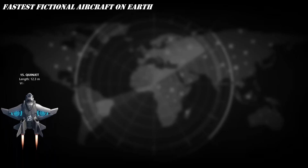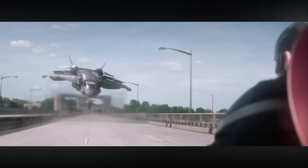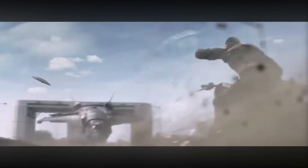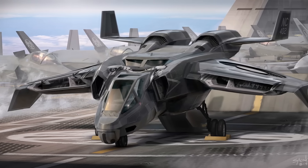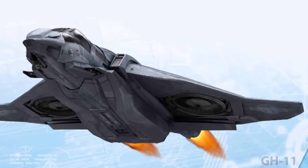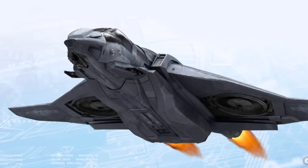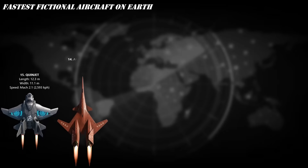At number 15, the Quinjet. Ever wondered how fast the Avengers' Quinjet really flies? This sleek beast hits Mach 2.1 — over 1,600 miles per hour. Built with Stark Industries tech and SHIELD engineering, the Quinjet is faster than an F-22 Raptor. Designed for stealth, speed, and style, it slices through the sky like a vibranium blade. So next time you see it, just wave — it's already gone.